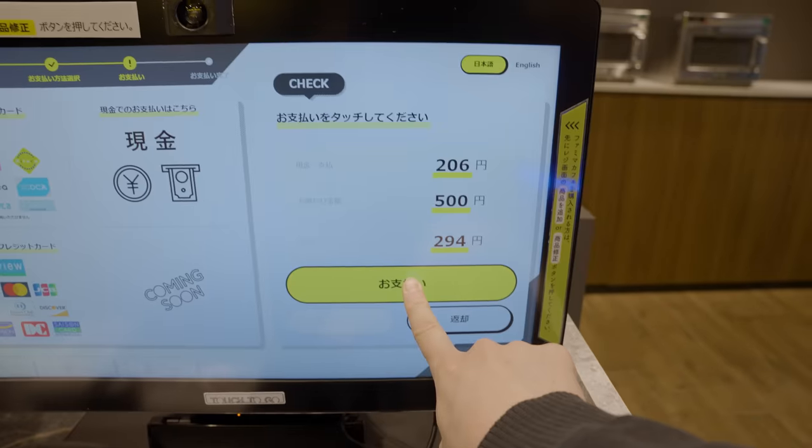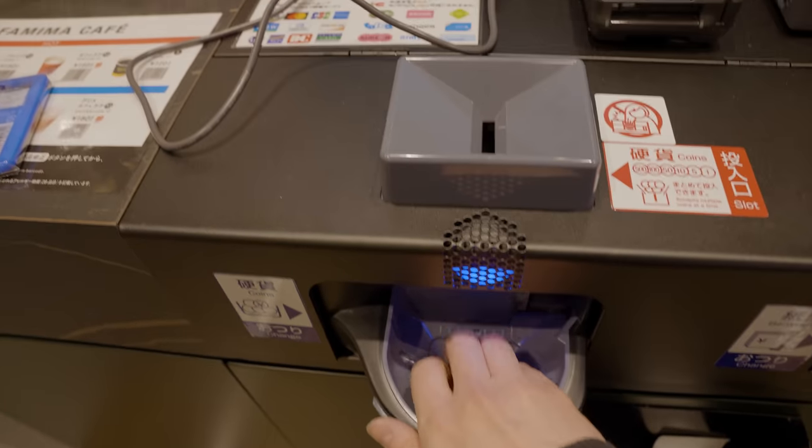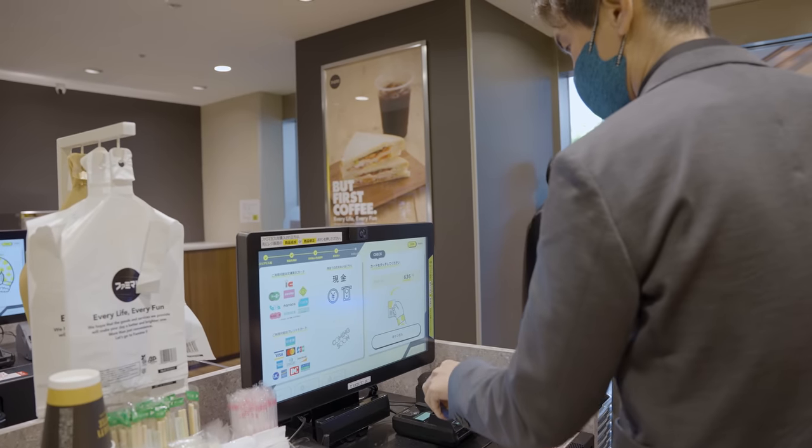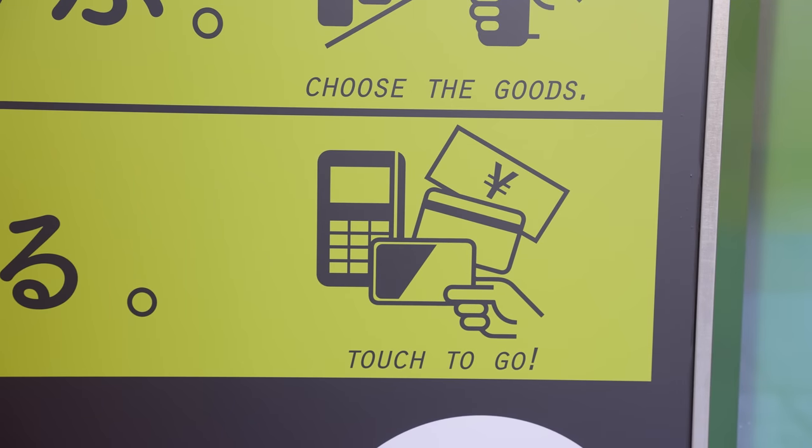When it comes to payments, you have several options here, such as cash or credit card. But the most convenient option might be IC card. Using the same Suica or Pasmo card you use to ride the train, you can just quickly tap the card to the pad and be on your way.